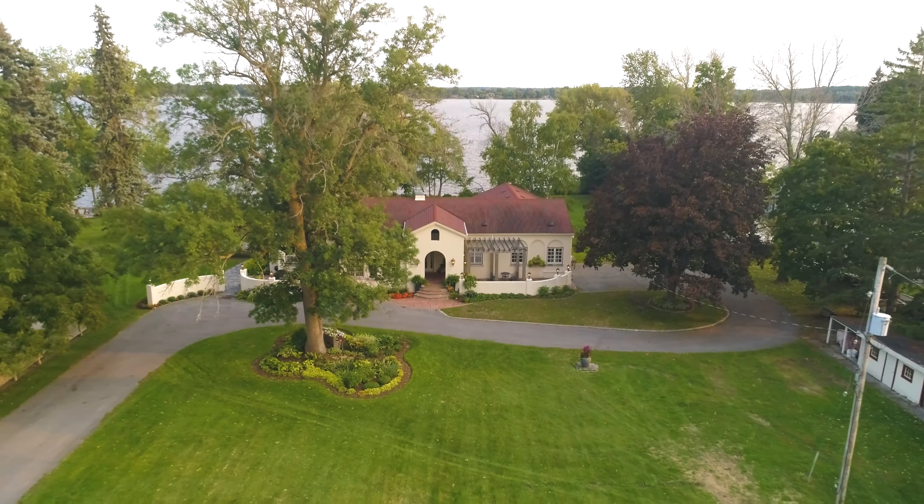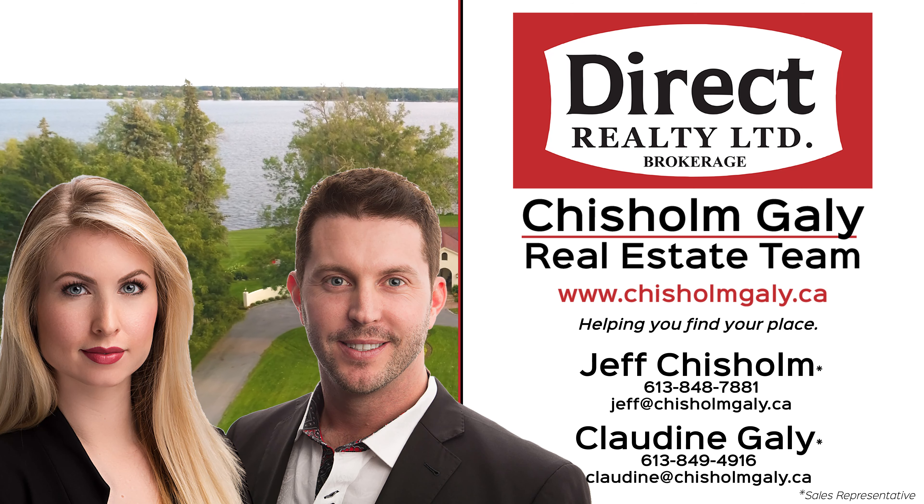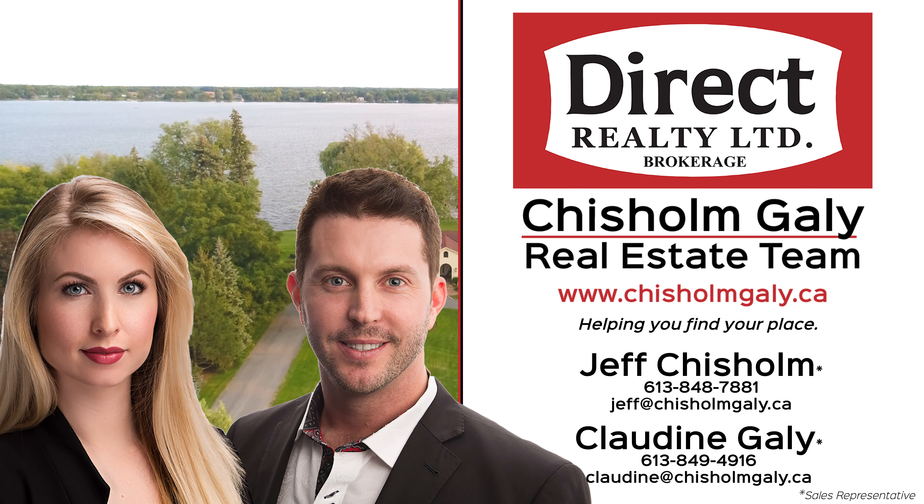For more information, give us a call, write us a message or send us an email. I'm Geoff Chisholm, and I'm Claudine Gailey. We're Sales Representatives at Direct Realty Limited Brokerage. Clifford Coady.